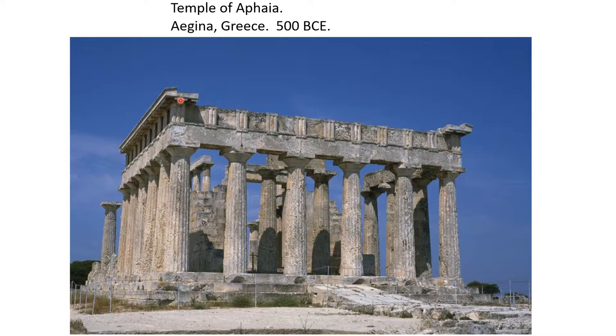In fact, the sculptures in the triangular pediment are not even in Greece anymore — they're in Germany. So in order to see them, we're going to have to go to Germany.